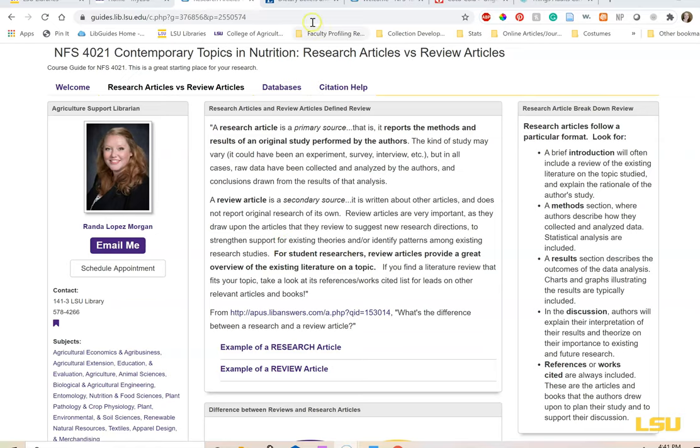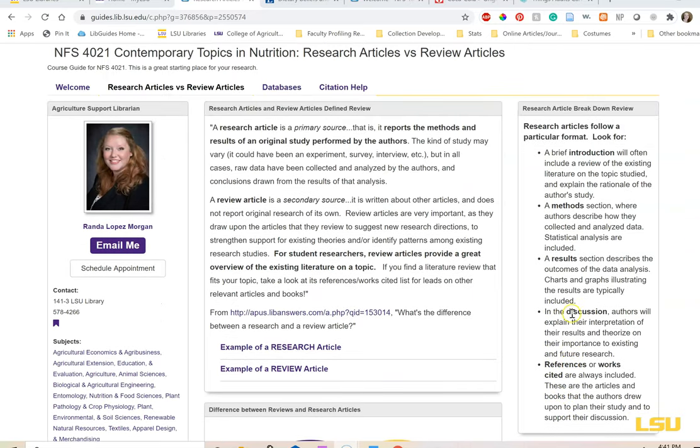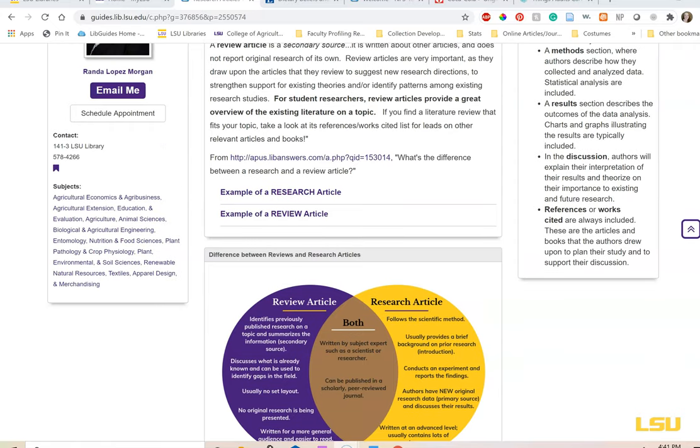For your papers, you will need original peer-reviewed articles, and sometimes review articles are tricky and can look like original research. A research article will always follow the same format: an introduction giving an overview of the topic and why it's important; a methods section where the author describes how they collected and analyzed their data; a results section describing the outcome, sometimes with charts and graphs; a discussion section where authors explain their interpretation and theorize on importance; and a reference or works cited section. A review article will not always follow the same format.